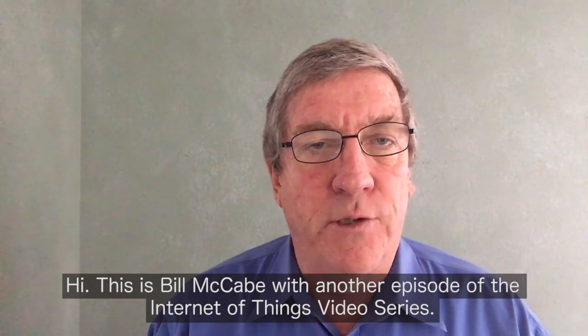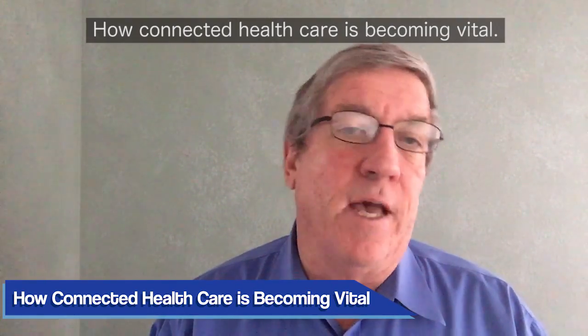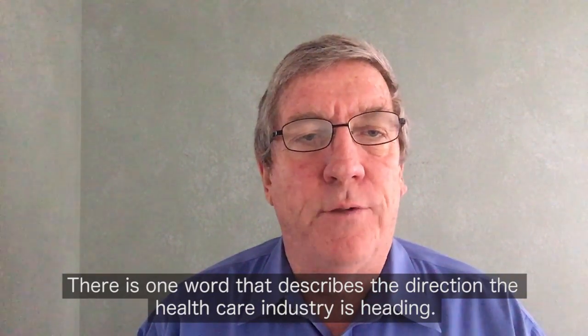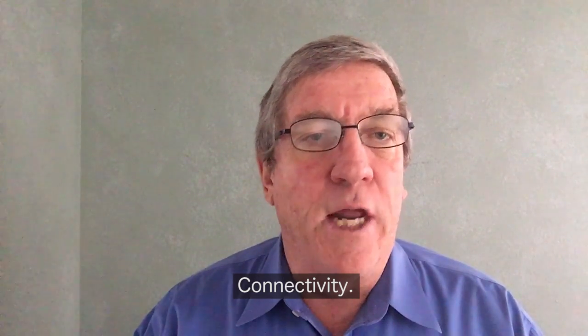Hi, this is Bill McCabe with another episode of the Internet of Things video series. How connected healthcare is becoming vital. There is one word that describes the direction that the healthcare industry is heading: Connectivity.